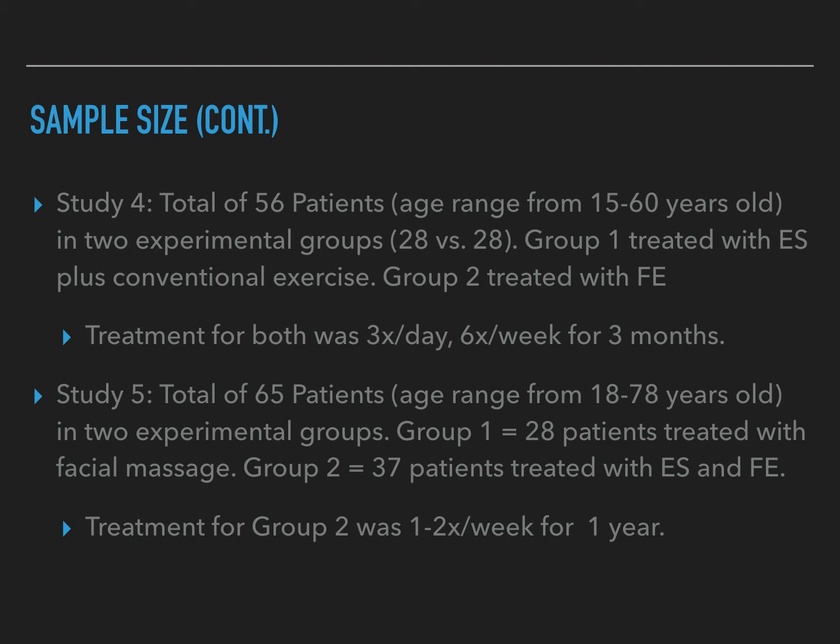Treatment for both groups was three times a day, six days a week for three months. For study five, it included 65 total patients ranging in age from 18 to 78 years old, in two experimental groups. Group one included 28 patients treated with facial massage only, and group two included 37 patients treated with e-STEM and functional exercise. Group two was treated one to two times a week for an entire year.